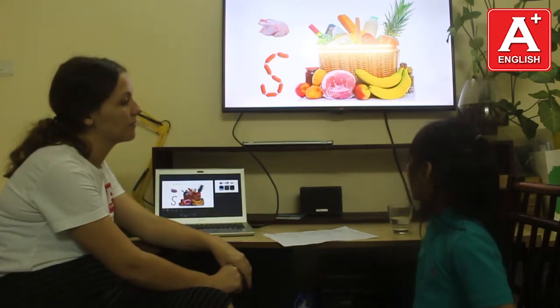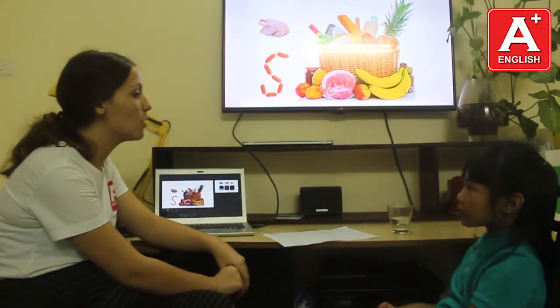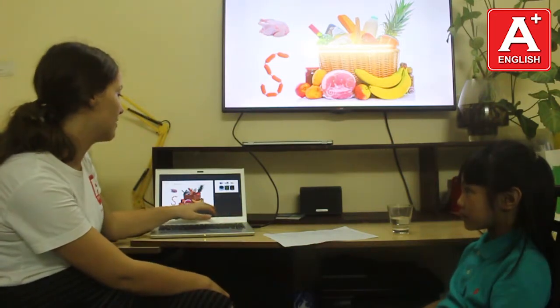Peanut. Banana. Have we got any potato? Yes, we have. Have we got any pineapple? Yes, we have. Have we got any chocolate? No, we haven't. Good.